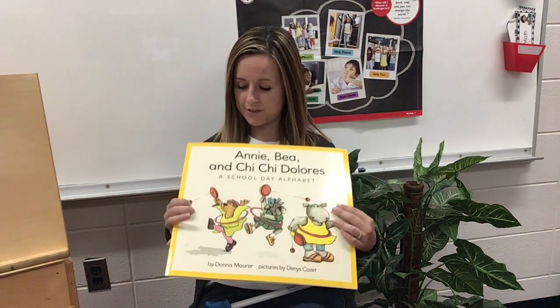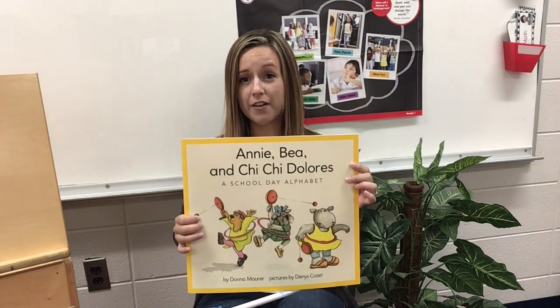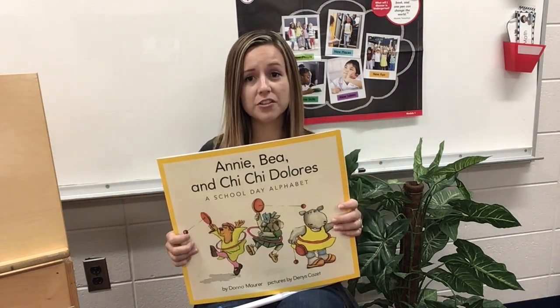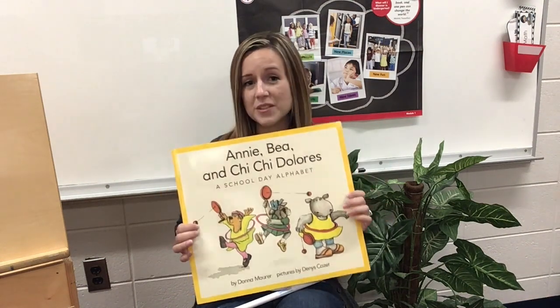Boys and girls, when we read that story, it had characters and it had a setting. Characters are who is in the story. What kind of characters do you think were in the story? Yeah, I saw lots of kids — Annie, Bae, and Kai Kai Dolores, the ones that we met on the cover, but then there were lots of other students. And you know who else? The teacher — the teacher was another character.